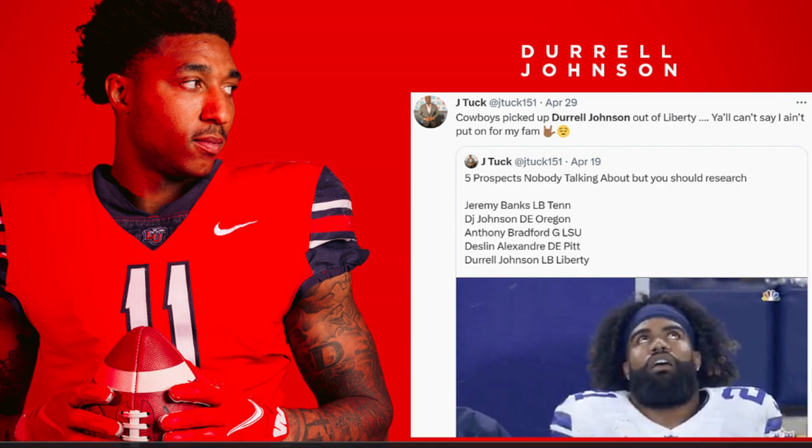What's up CFO gang, it's your boy Jay Tuck — real Cowboys fans stand up. Today I want to talk about one of my favorite prospects that the Dallas Cowboys picked up as an undrafted free agent: Derrell Johnson, outside linebacker slash defensive end out of the University of Liberty. We keep our receipts around here on CFO Sports — on April 19th I said five prospects nobody is talking about but you should research, and Derrell Johnson was definitely one of those. On April 29th, the Dallas Cowboys picked him up, and I'm excited to see what Dan Quinn can do with this type of player.